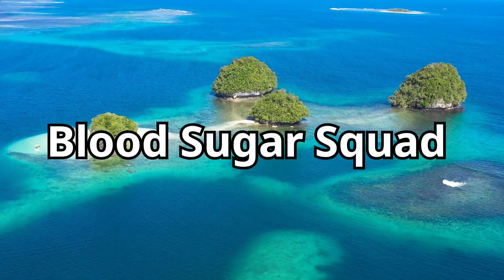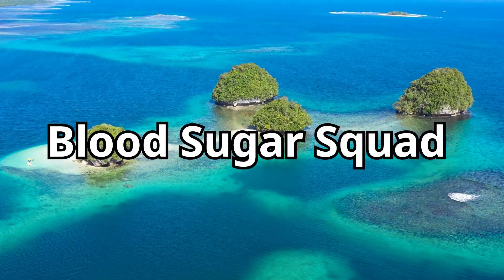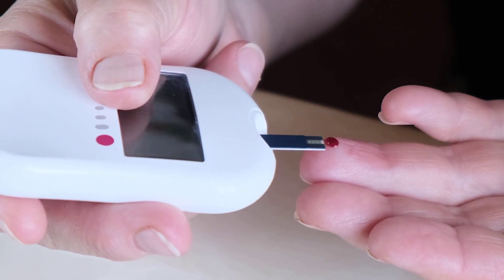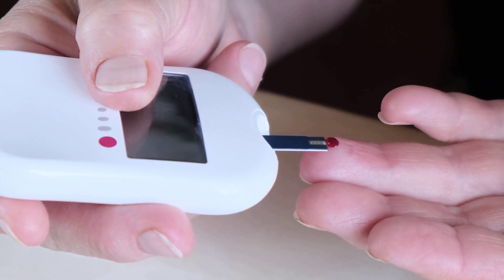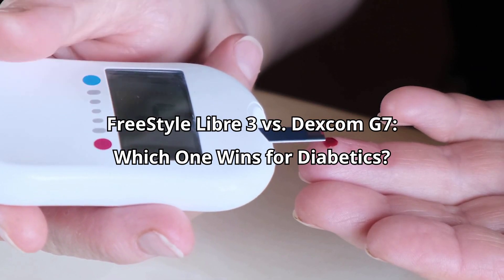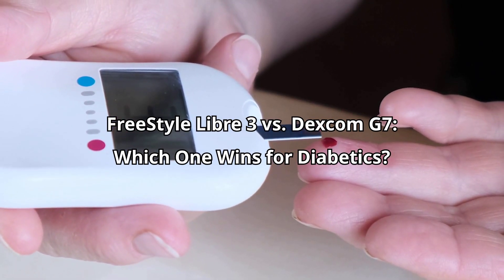Welcome back to Blood Sugar Squad, your go-to channel for simple, actionable tips to manage diabetes and live your best life. If you've ever felt frustrated by finger pricks, unpredictable highs, or not knowing exactly where your blood sugar is headed, continuous glucose monitors — or CGMs — can feel like a game changer.